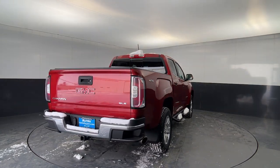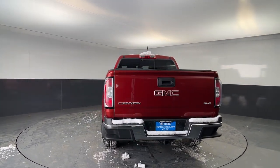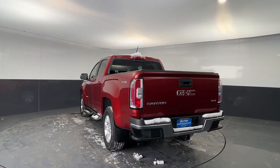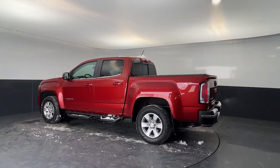Keyless entry, 4x4, V6 cylinder engine, satellite radio, premium sound system, backup camera, bed liner, iPod and MP3 input, fog lamps, Wi-Fi hotspot.